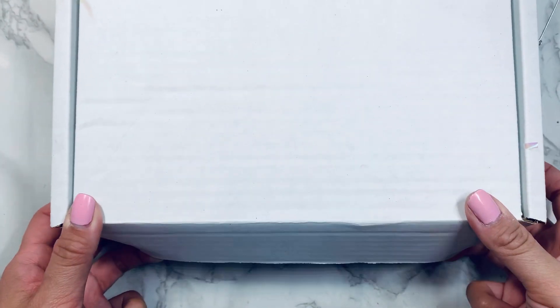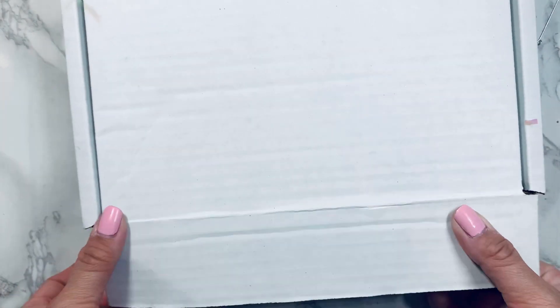Hey everyone, Crystal back with a video today. I'm going to be sharing some happy mail that my girl Arielle sent me when she sent my design team package. She sent a little extra, so I'm so thankful, girlfriend — thank you, thank you, thank you! I don't know what's in here, but let's find out together.